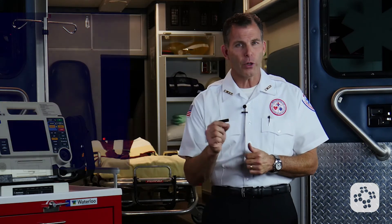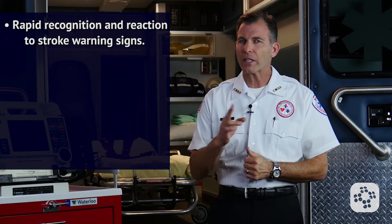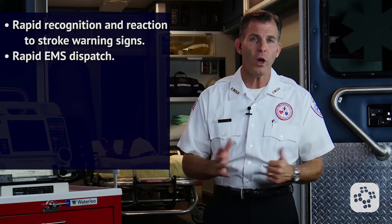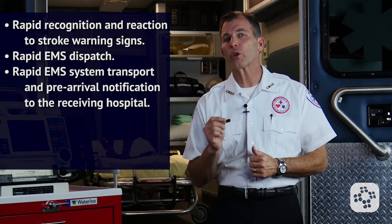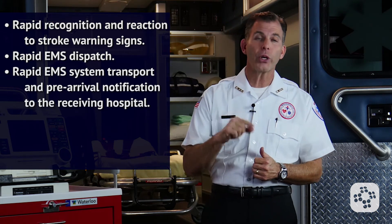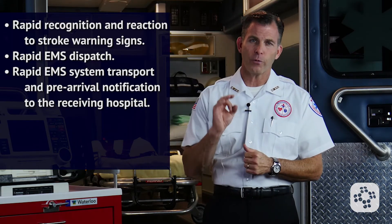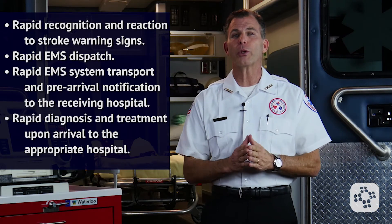The following are the established links of the stroke chain of survival. The first link: rapid recognition and reaction to stroke warning signs. The second link: rapid EMS dispatch by calling 911. The third link: rapid EMS system transport and pre-arrival notification to the receiving hospital by the EMTs. The fourth link: rapid diagnosis and treatment upon arrival to the appropriate hospital.